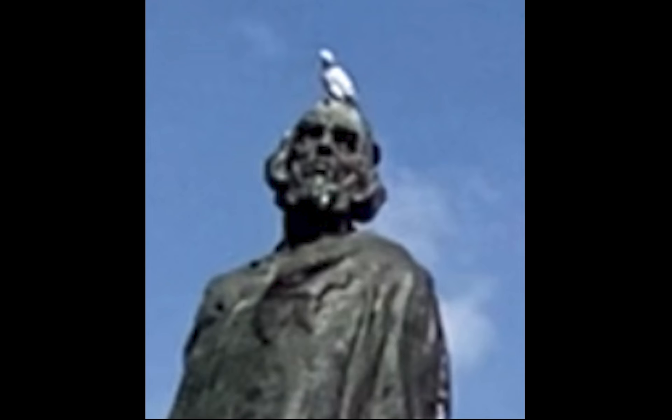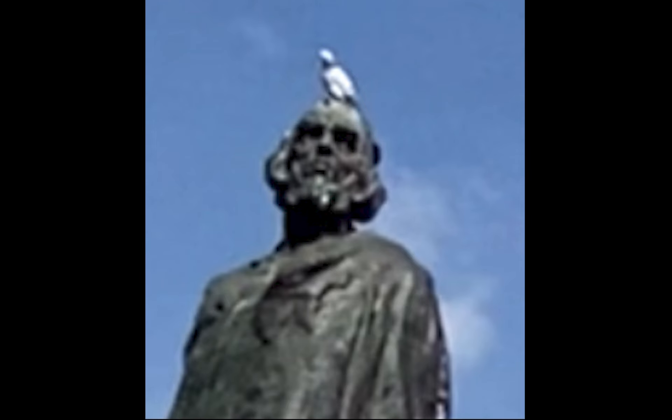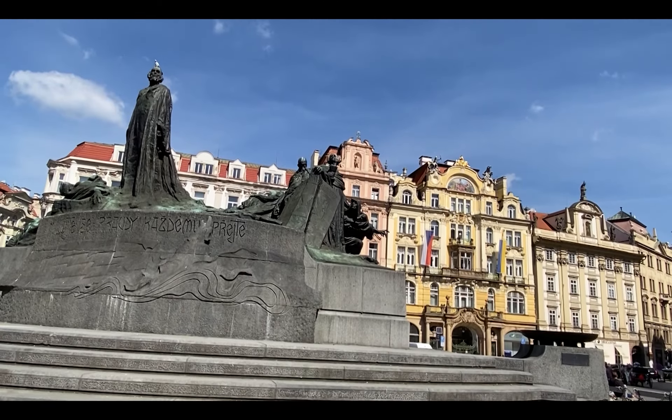As luck would have it, a pigeon made himself at home on the statue's head and refused to move. So we will just have to deal with it and move on.